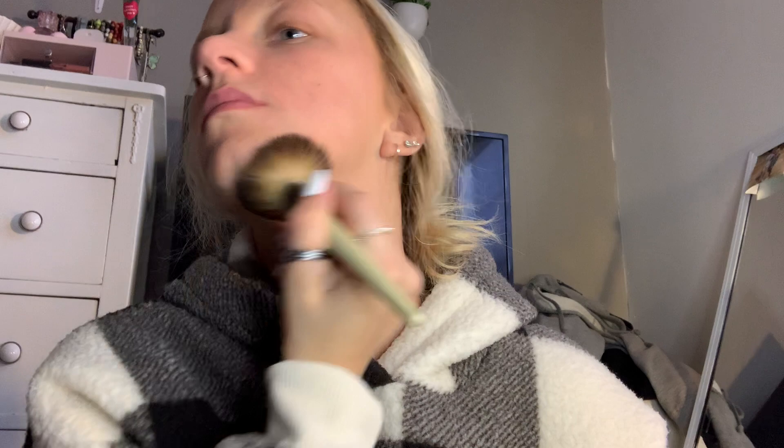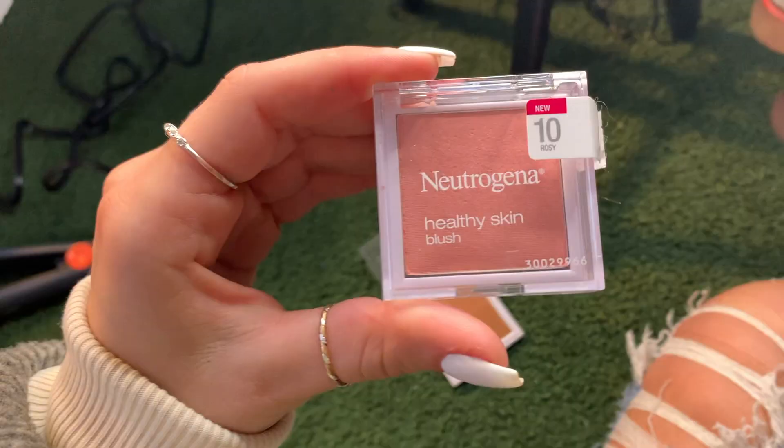Now I'm taking the bronzer and putting it right underneath my cheekbones and also right underneath my jawline. Moving on to blush, I'm using the Neutrogena Healthy Skin blush. Neutrogena is great at fighting acne and benefiting your skin all while enhancing your features the same way makeup does.